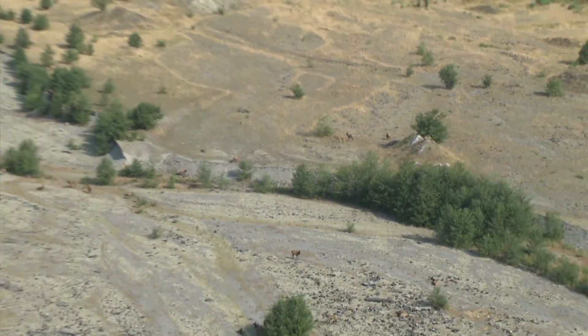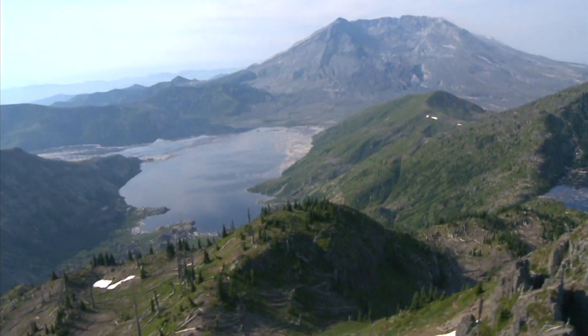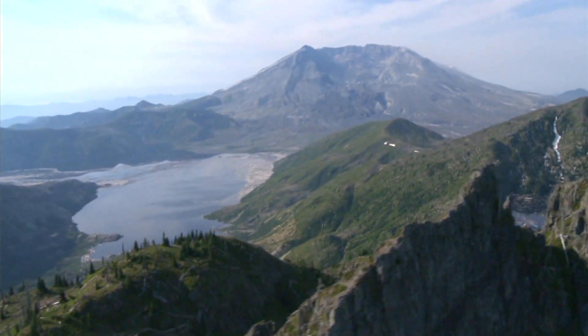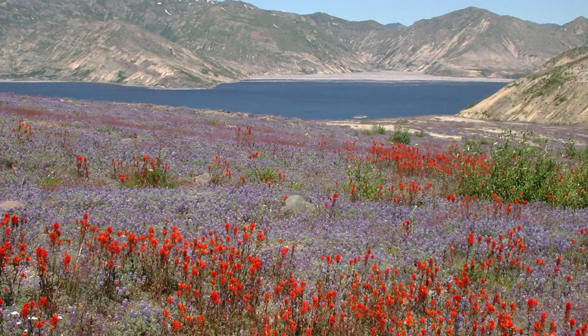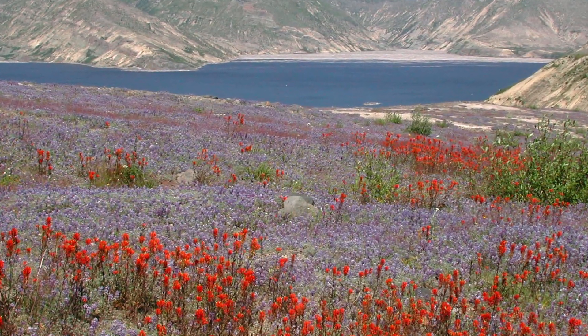You see elk, deer, coyotes, cougar, mountain goats in the high country. Many of the same species that were there before the eruption are coming back. The area is alive with wildflowers in the summertime.